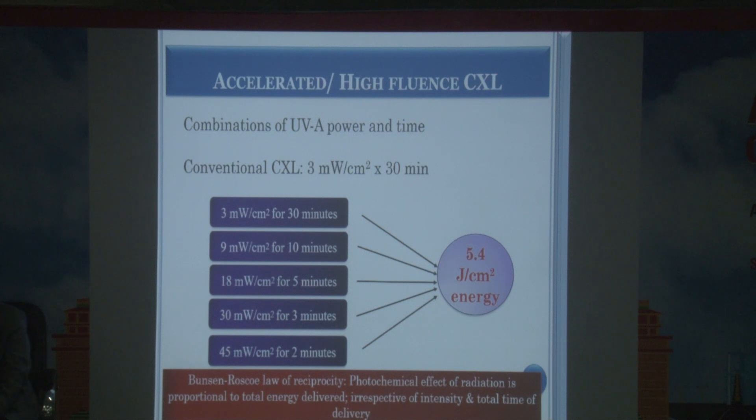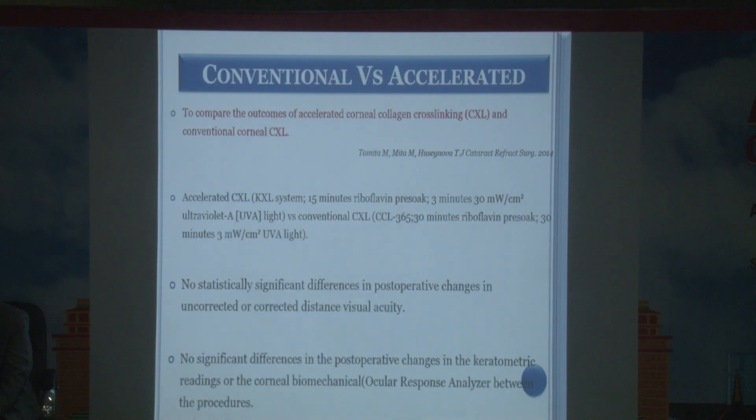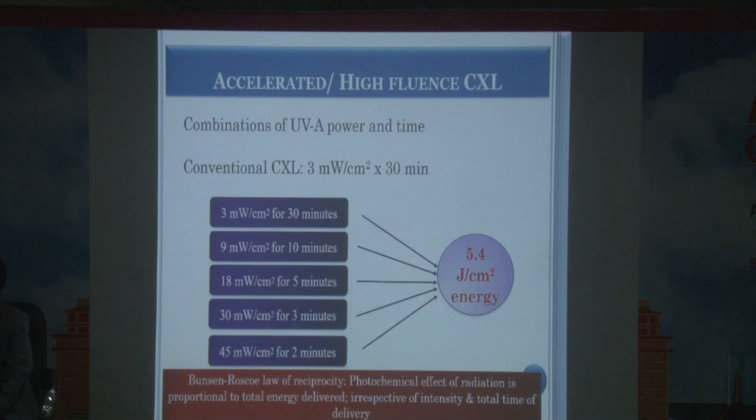To address duration, accelerated crosslinking protocols based on the Bunsen-Roscoe law of reciprocity have been developed. Various fluences have been tried: 9, 18, and 30 mW/cm². Studies now show 30 mW/cm² for 3 minutes is not as effective as expected. The protocol of 9 mW/cm² for 10 minutes is mostly comparable to conventional crosslinking and is the preferred accelerated protocol.